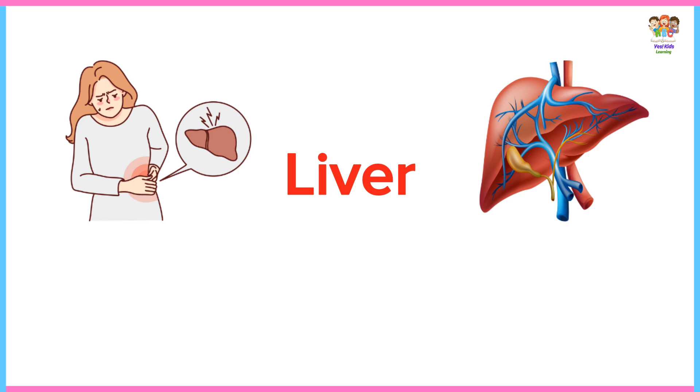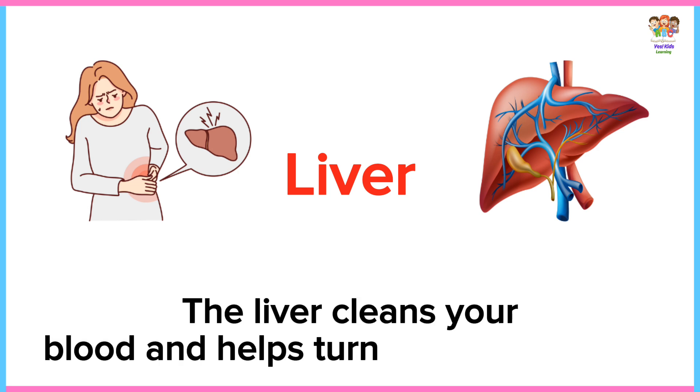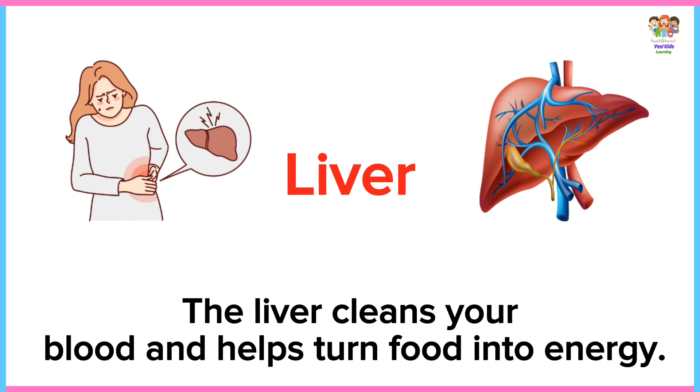Liver. The liver cleans your blood and helps turn food into energy.